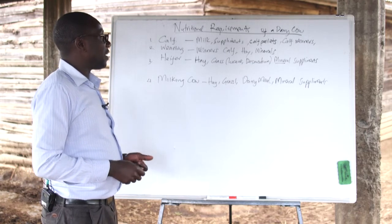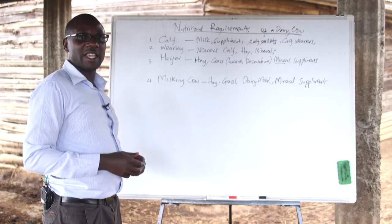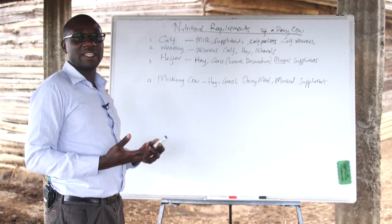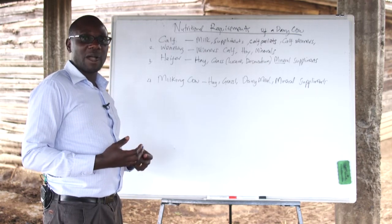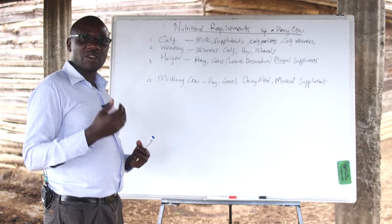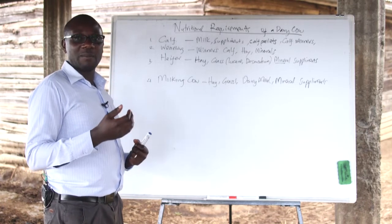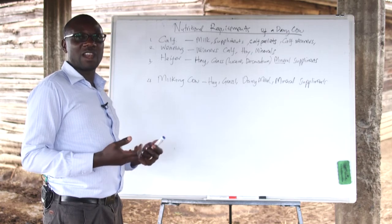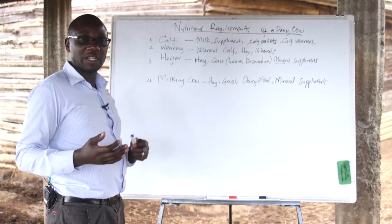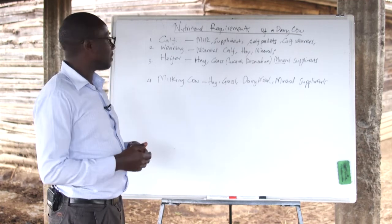Weaners should also be fed on weaner calf feed and introduced to hay slowly so that their rumen can harden and accommodate more feeds as they grow up. It is also important that minerals are included, such as salt and other supplements like dairy meal, to enable the calf to build up muscles and grow at the expected growth rate.